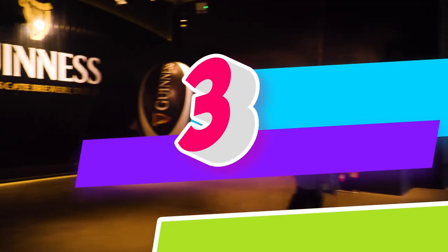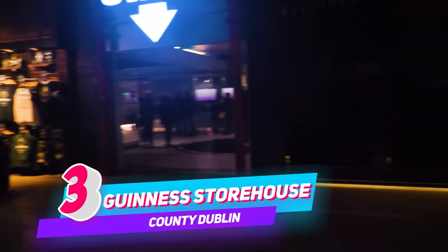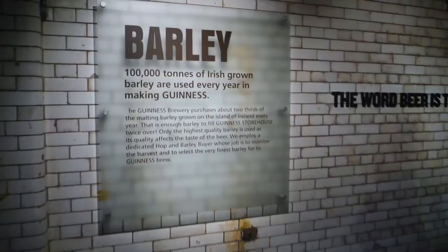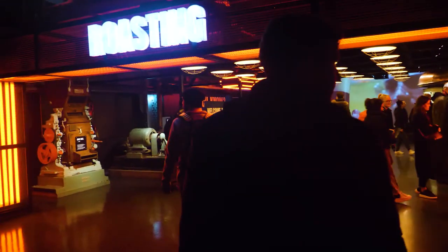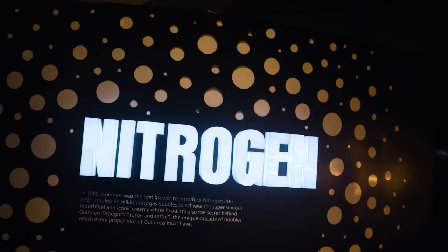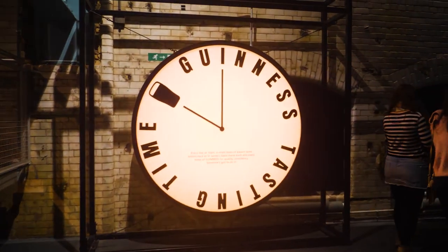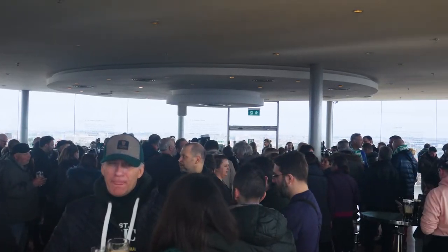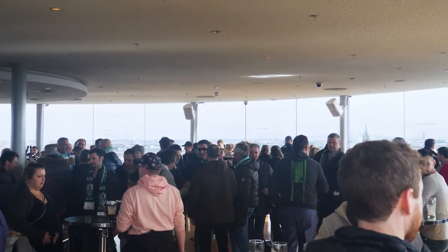Number 3 on our list is the Guinness Storehouse in Dublin. Constructed in 1902, this massive factory has been upgraded to seven whole floors of history, art, and interactive exhibits all about the black stuff. Guinness beer has been an Irish staple since the 1770s, and the recipe has been painstakingly perfected, leaving you with the chance to see the latest and greatest in brewing techniques. Once you've made it all the way to the top, the Gravity Bar awaits, where you can have the freshest pint of Guinness in the world while enjoying a full 360-degree view of the entire city. The Guinness Storehouse is open seven days a week, and entry is only $18.